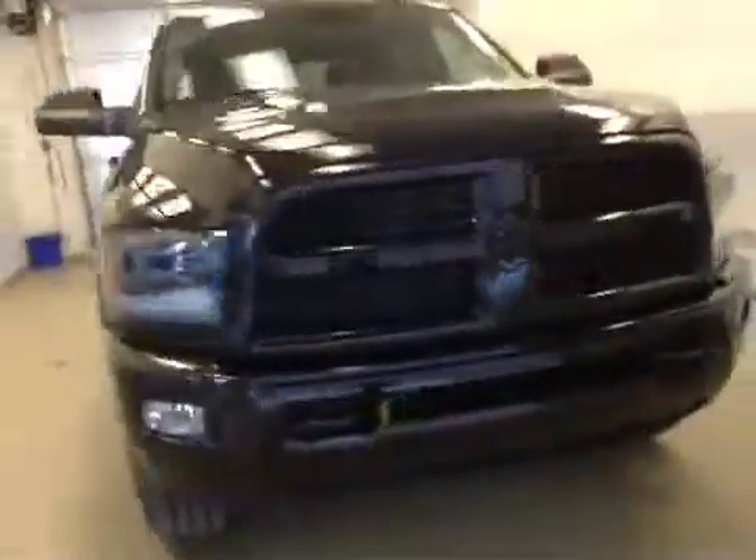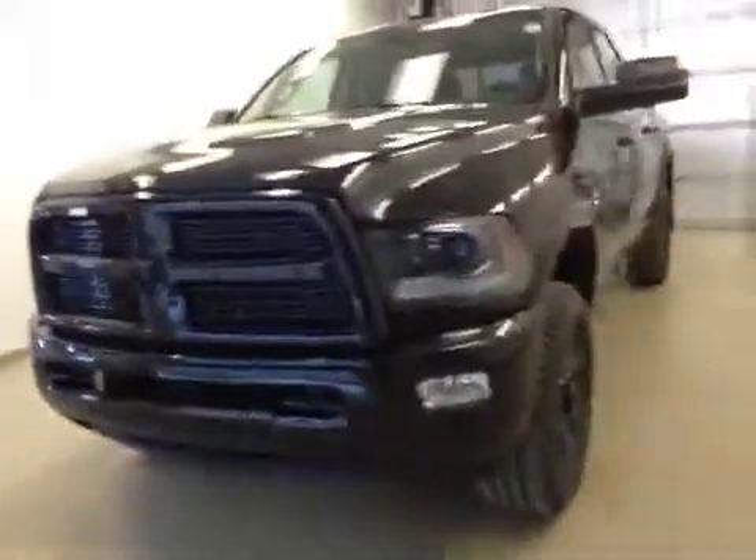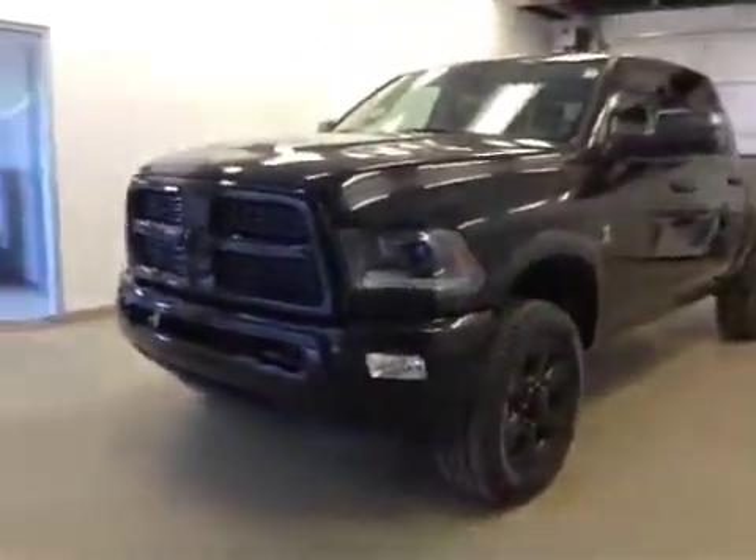Once again, this is stock number A5910, a 2015 Dodge Ram 2500 Laramie crew cab, four-wheel drive, exterior color is black.